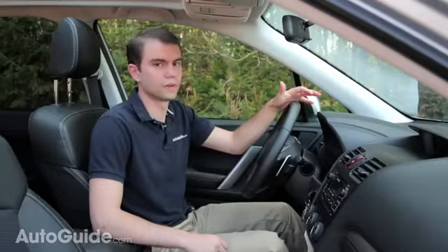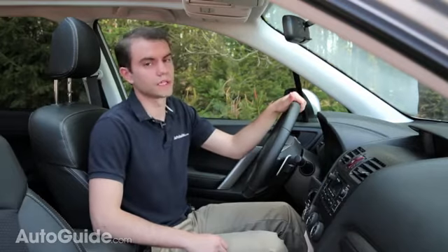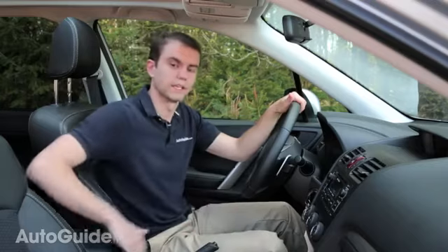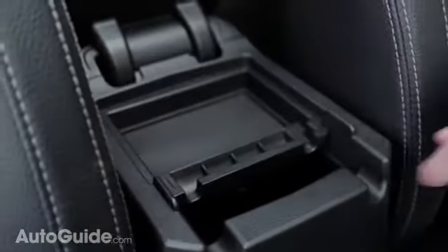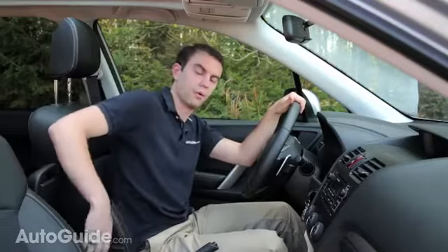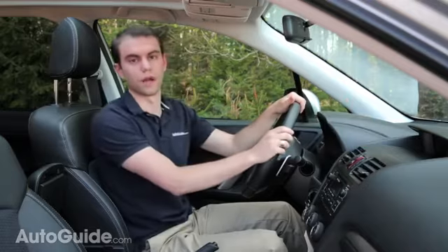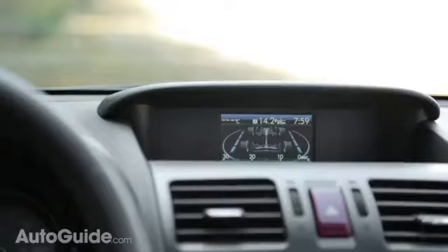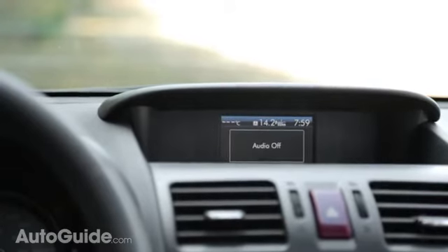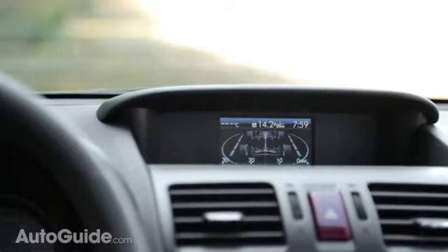While overall the cabin is very good, we do have a couple of major complaints. First of all, accessing the USB port where you would plug in an iPod, iPhone, or any kind of smartphone is a pain because the tray underneath takes up most of the space and you actually have to remove it just to access that port. Aside from that, accessing and looking through the information screen up here in the dashboard is also a little bit frustrating and confusing. It's easy to get through with these steering wheel mounted controls, but customizing it and toggling through the information screens is a little bit confusing and difficult to understand.